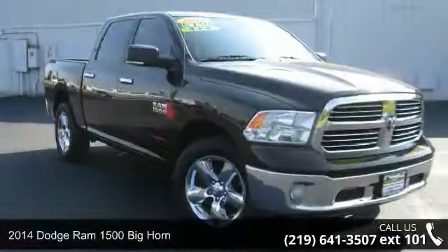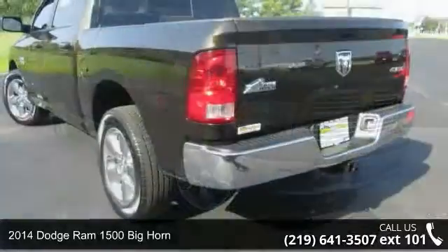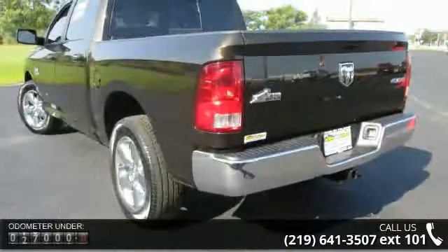Arrive in style with this 2014 Dodge Ram 1500. If you are looking for a first-rate auto, this one could be yours today.